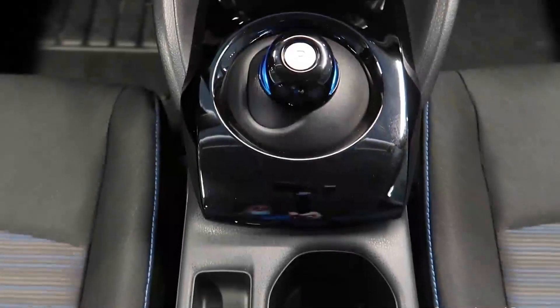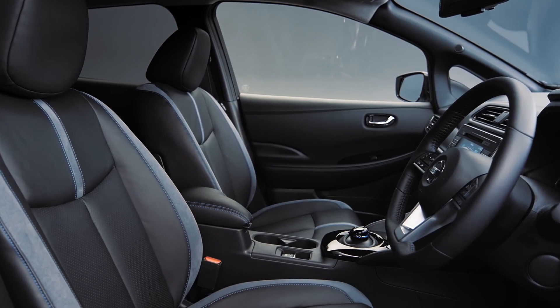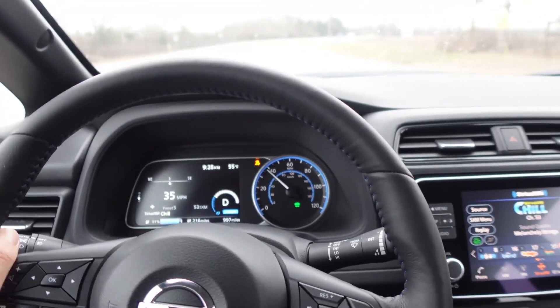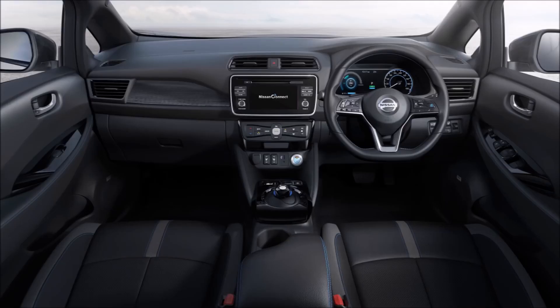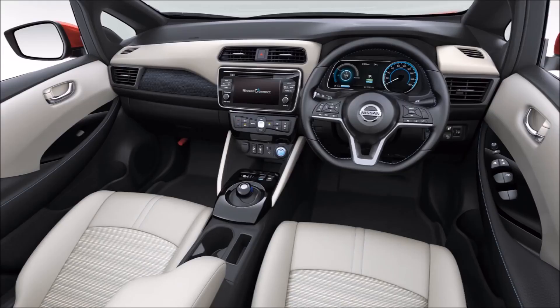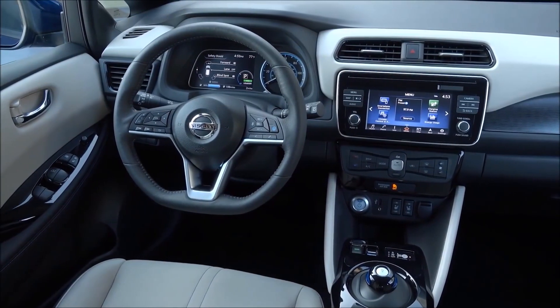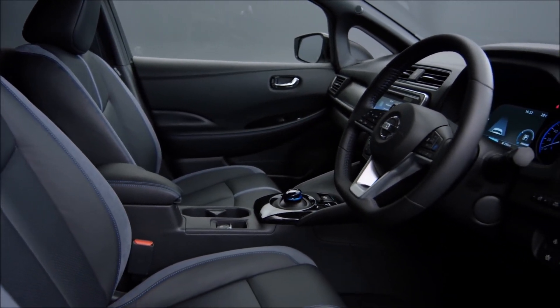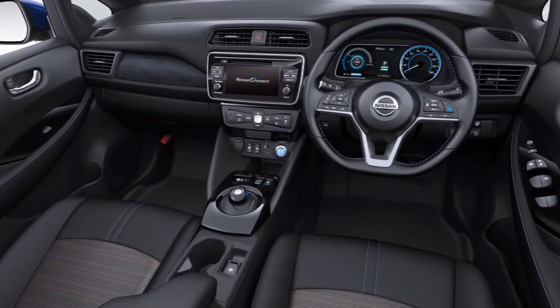Interior: Despite the large amount of black plastic in the cabins of the Leaf S and SV, the well-assembled and homogenous texturing keeps it from seeming cheap. A huge analog speedometer sits beside a 7.0-inch digital readout adjustable to show a variety of information. The seats are lazy-boy soft and the large back seat has plenty of room. The cargo capacity is among the finest in its class, allowing you to stow 7 carry-on bags behind the back seat and 19 when the rear seat is folded.